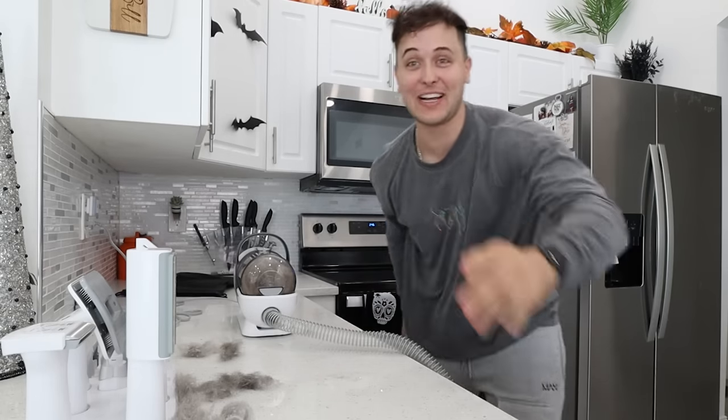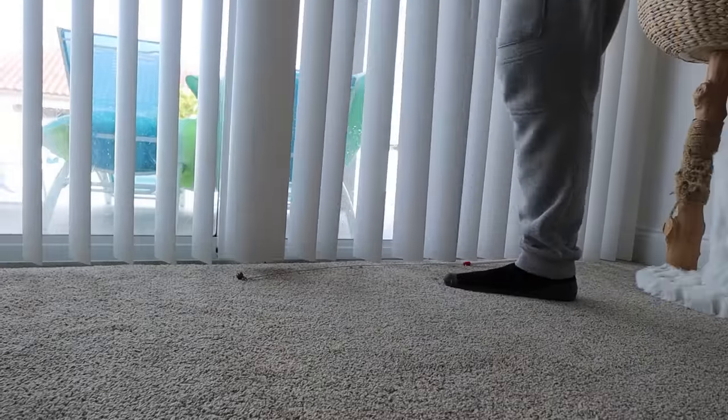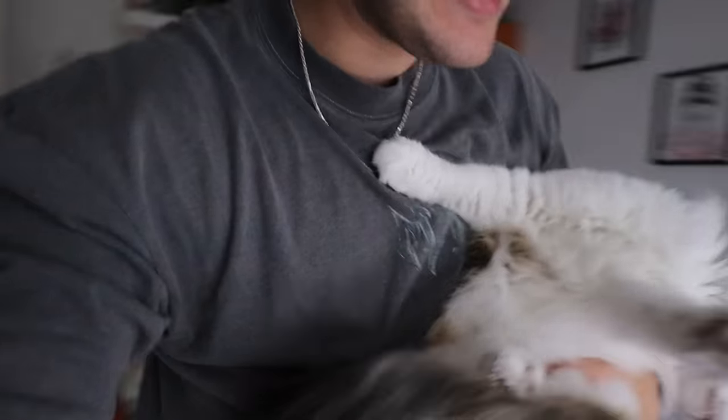Mariah just hung up on me! I have to go hide Snap right now. I gotta hide this camera too because this girl is about to come in blazing. Come on buddy - mommy thinks you're shaved right now, we gotta go! He's set up in the cat room with food, litter box, and water - everything he needs.